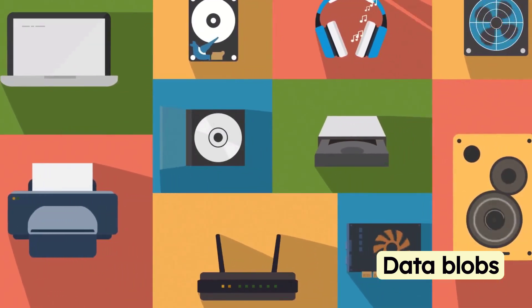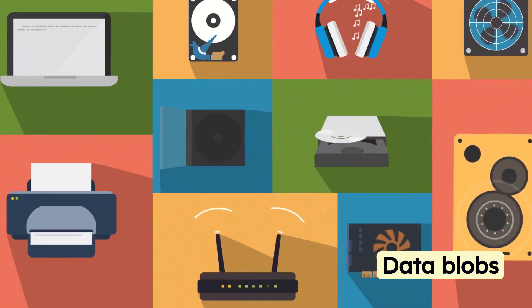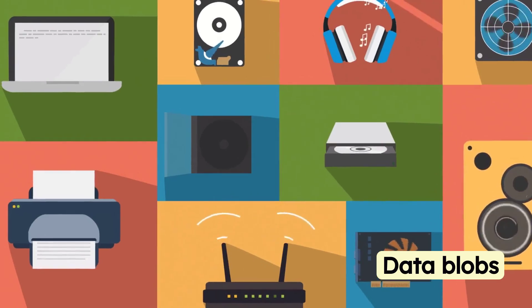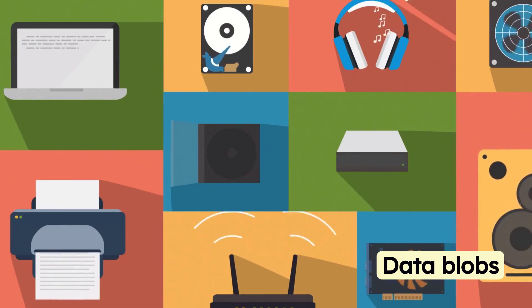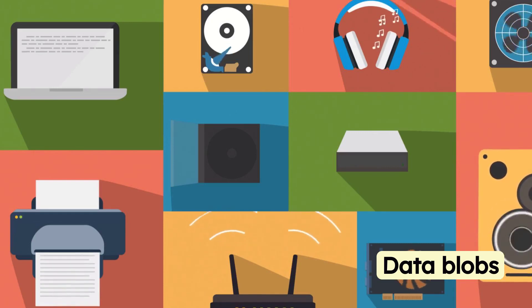Data blobs, or binary large objects, are used to store a wide variety of large data types that are not efficiently handled as traditional structured data. These can include multimedia files, documents, and other forms of unstructured or semi-structured data.